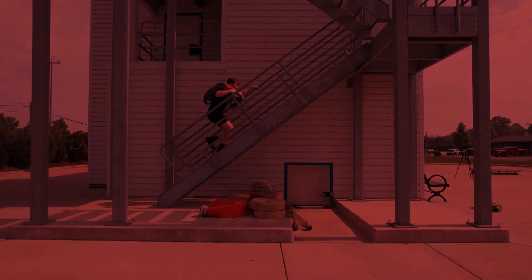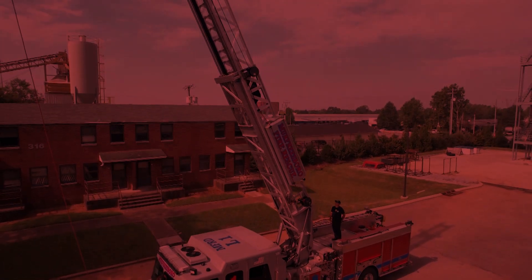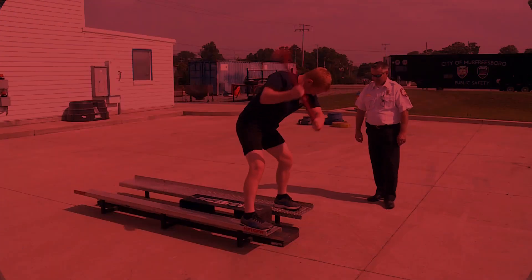Hello, my name is Brian Lowe, an assistant chief at Murfreesboro Fire Rescue, and today we're going to be talking about our physical ability test, the first step of the onboarding process for Murfreesboro Fire Rescue. The purpose of the PAT is to complete a series of tasks that you would experience during Recruit Academy or in the fire service.